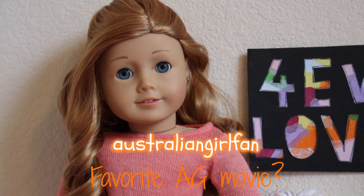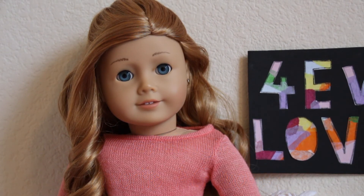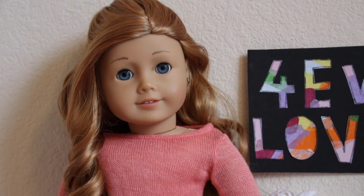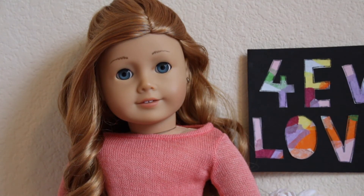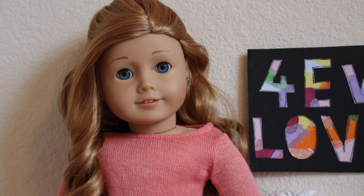Australian Girl Fan asked what is my favorite AG movie, and I love Samantha's movie. That has to be my favorite — I loved how it turned out, it was just an overall great movie. She also asked about my favorite BeForever or historical doll, and that's going to be really hard. I'd probably have to say Julie, just because the 70s was a really cool time period and I love her collection too.